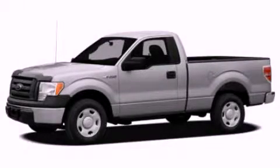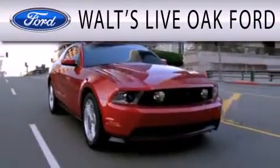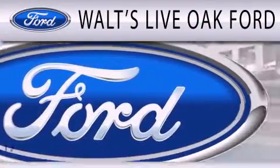We invite you to contact us today to learn more about this vehicle. Waltz Live Oak Ford is dedicated to doing everything possible to ensure that the experience you have selecting your next vehicle is as pleasant as possible.